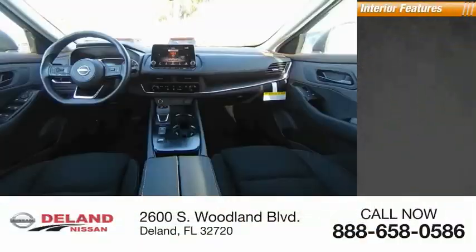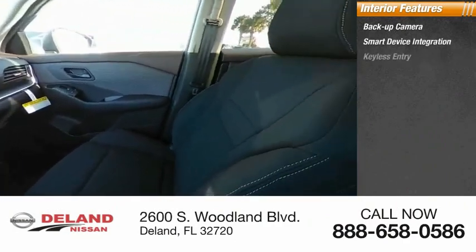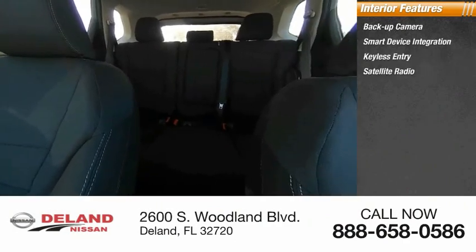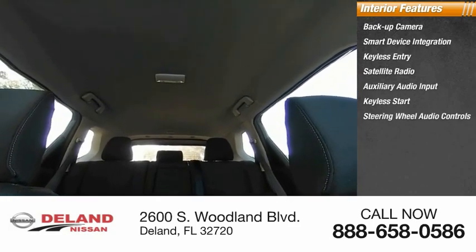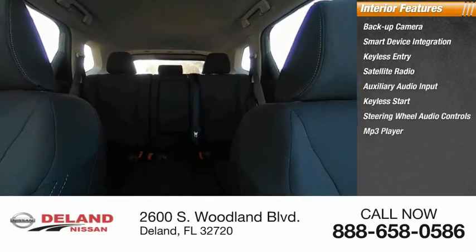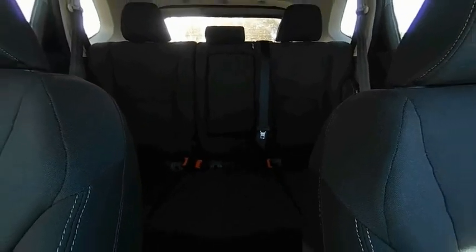Inside you'll find a backup camera, smart device integration, keyless entry, satellite radio, auxiliary audio input, keyless start, steering wheel audio controls, MP3 player, lane departure warning, and cruise control. If affordable style and reliability are what you're looking for, this vehicle couldn't be more perfect — drive it today.